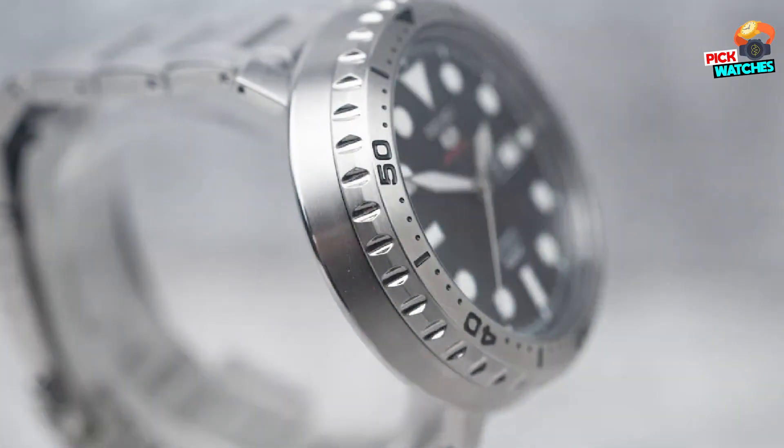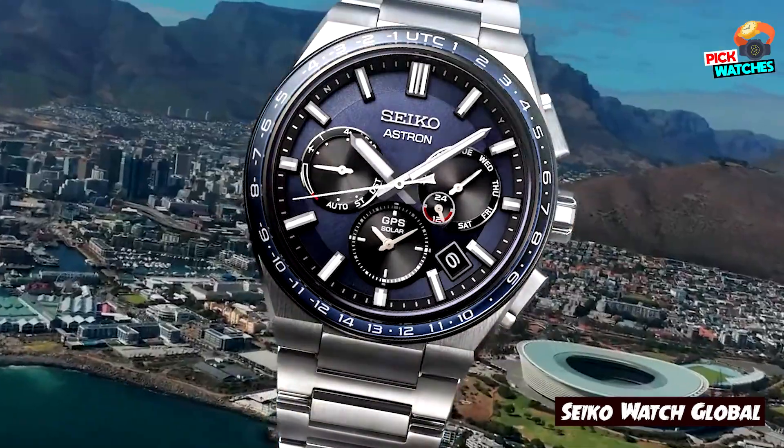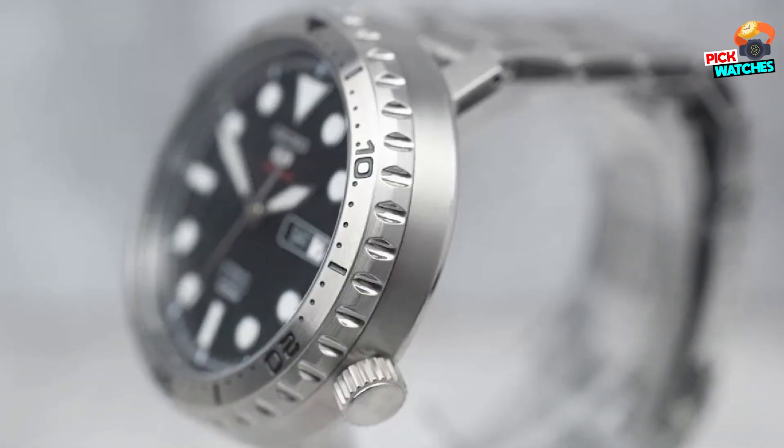This design screams rugged. On this one, you get a 4R36 movement which allows hacking and hand winding — always a plus when setting your watch. And with 100M of water resistance, you don't have to fear splashes or even surface swimming. It's good to go.